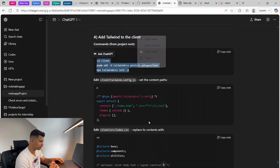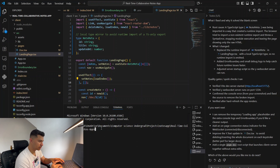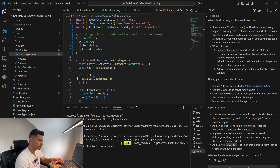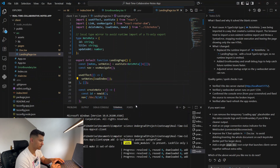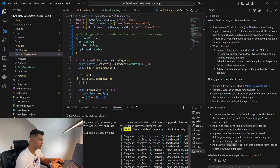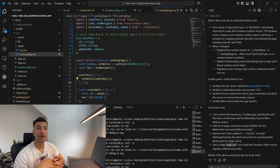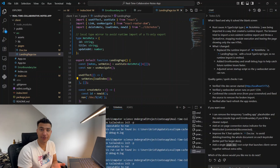I'll follow all the steps ChatGPT gives us line by line, copy-pasting these commands one by one. If you ever feel that coding with AI is just copy-pasting, trust me it's not — there are a hell of a lot of errors that we have to fix ourselves or use AI to fix.